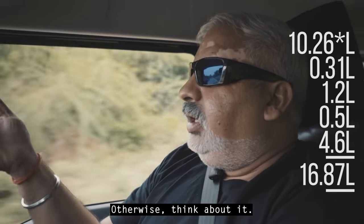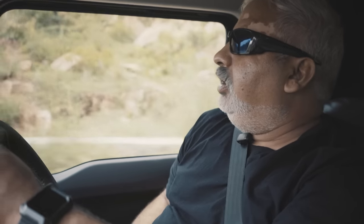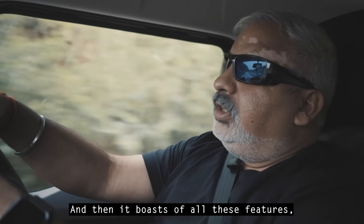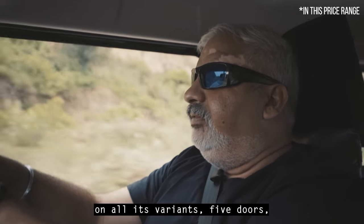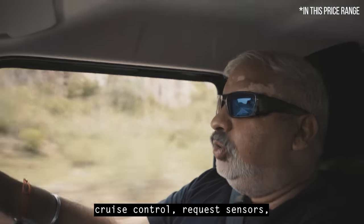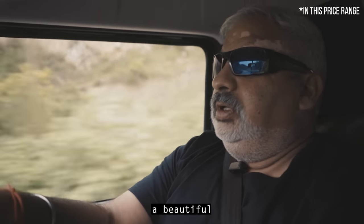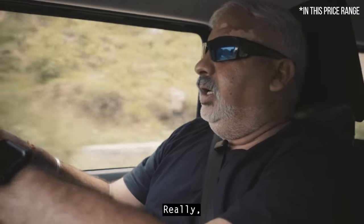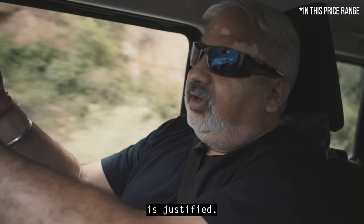Think about it — you get a really proven, well-designed, good-looking car with a proven track record. Which other SUV has 4x4 on all its variants? Five doors, six airbags, push-button start, cruise control, parking sensors, a beautiful sound system. It's loaded, and the price, to me, is justified.